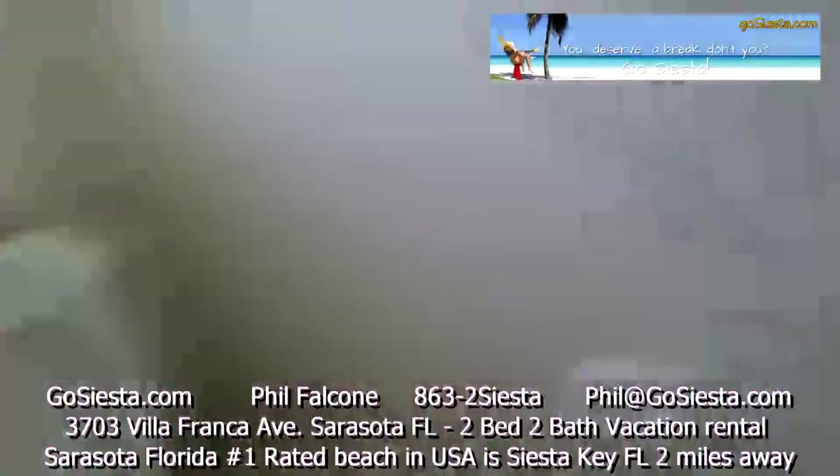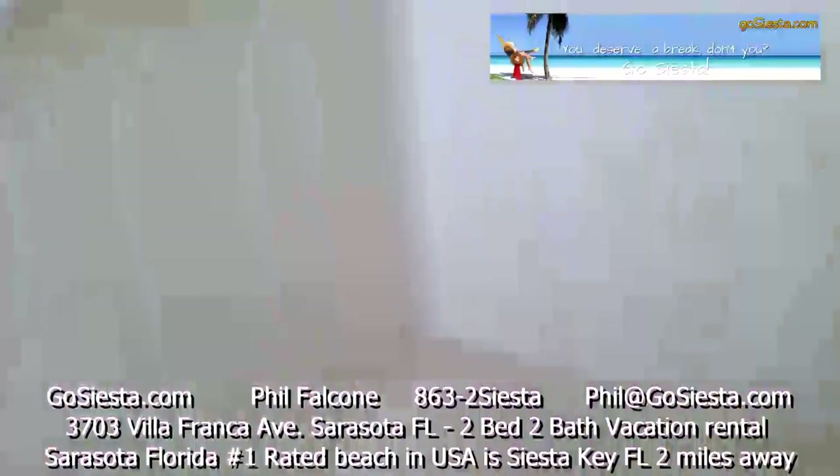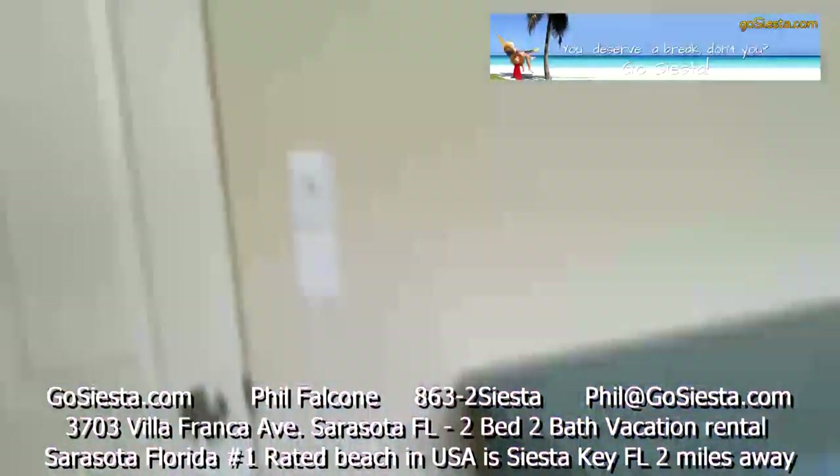Bathroom: vanities, mirrors, light fixtures, everything all set up. Here's the shower — don't have the curtains on it yet. Moving as quick as I can.